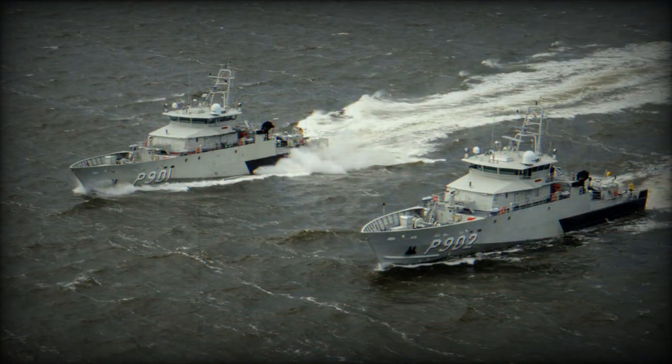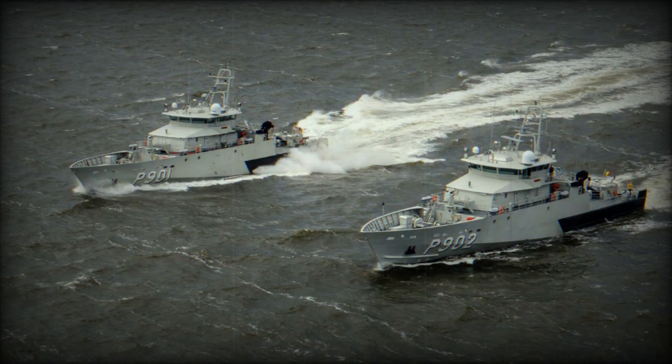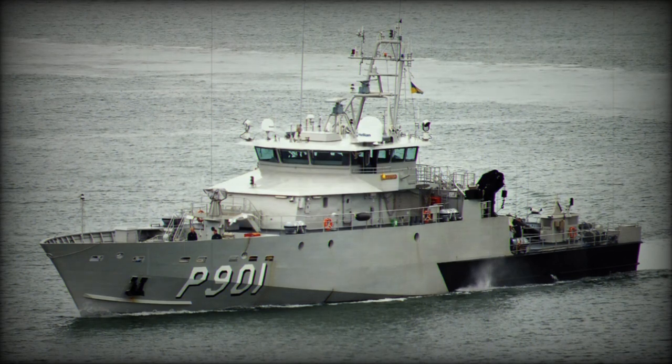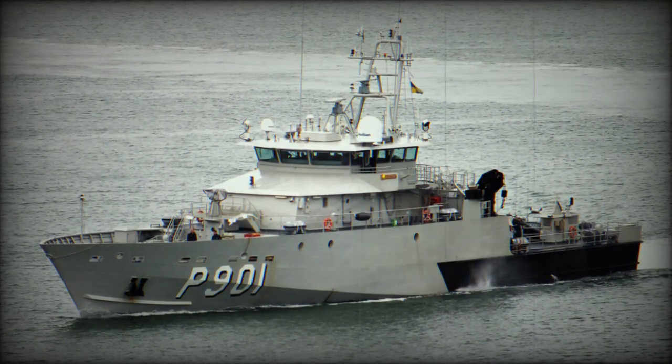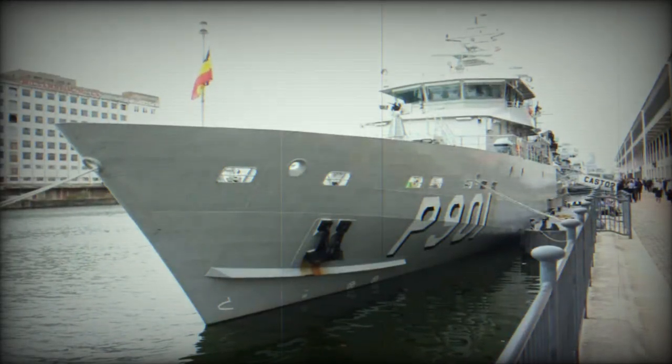The first vessel, Castor, was handed over to the Navy in 2014, followed by Pollux in 2015. With a full-load displacement of 455 tons and twin MTU diesel engines producing 2,880 kW each, the BNS Castor is designed for a variety of maritime tasks.